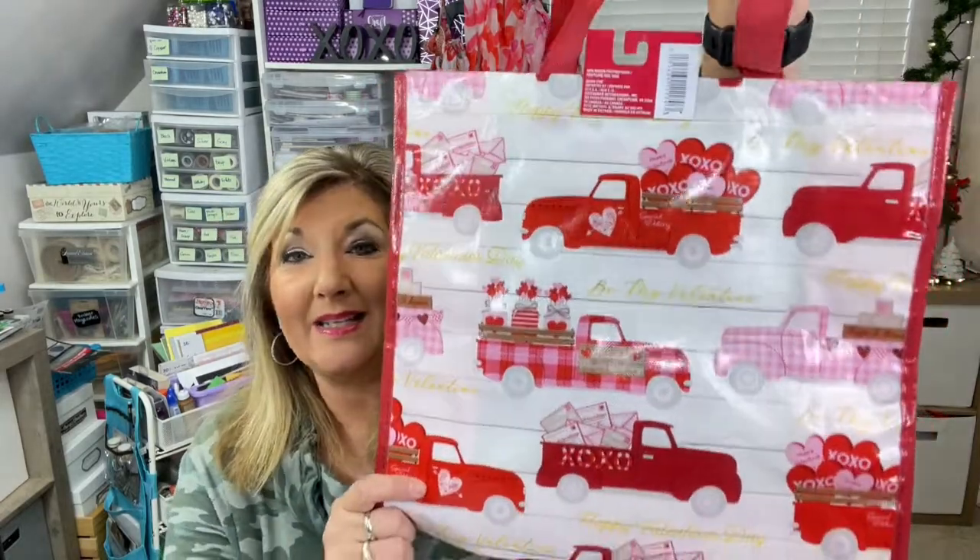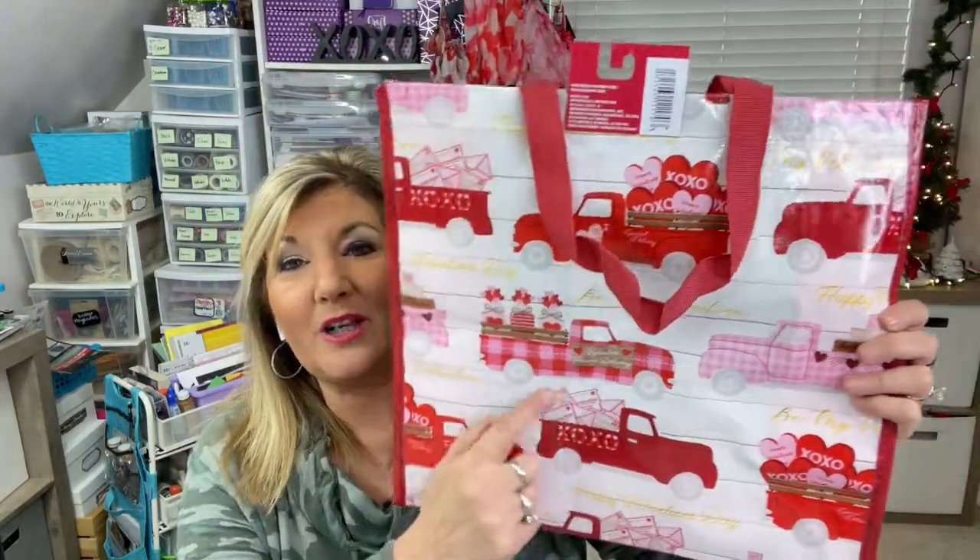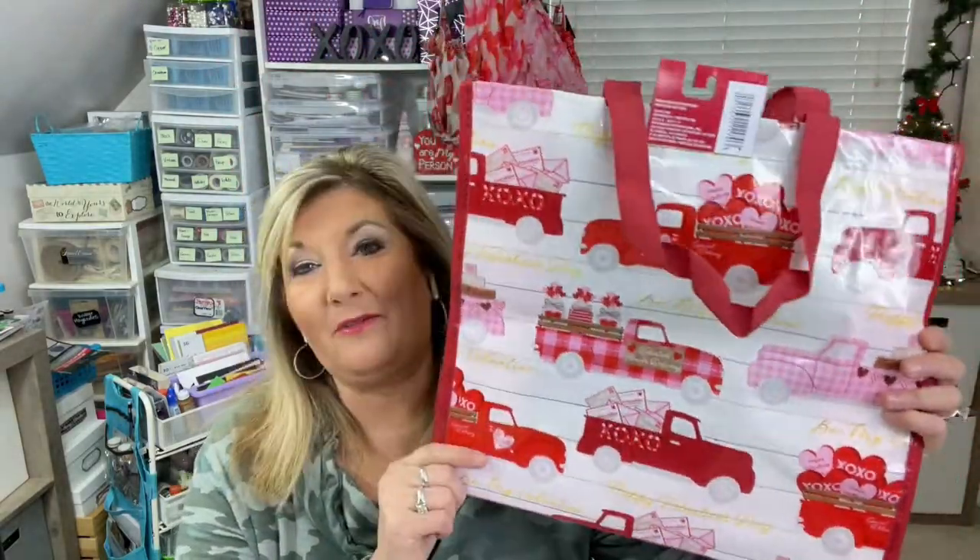This is the cutest little tote bag and it's reusable. If you go to the store and want to take your own bags, who wouldn't want this cute bag? This is adorable — I love the little trucks on it. That's my favorite, by the way. It's a nice big bag too.